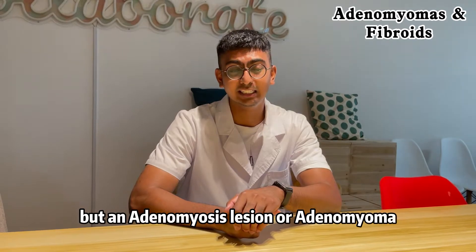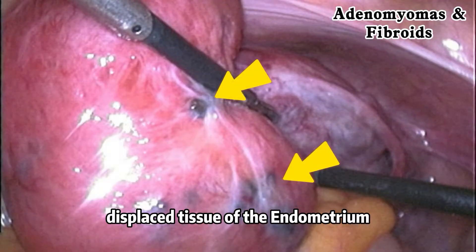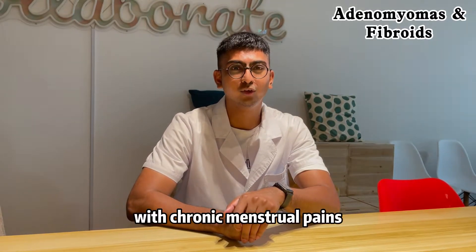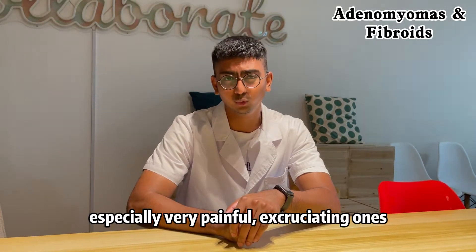An adenomyosis lesion, or adenomyoma, is actually displaced tissue of the endometrium. It is deeply rooted in one location, which is the myometrium deep inside, which is why adenomyosis is commonly associated with chronic menstrual pains — especially very painful, excruciating ones.